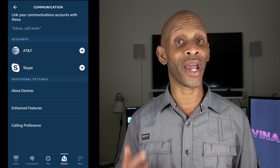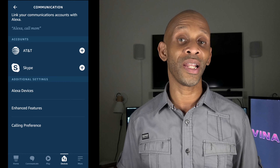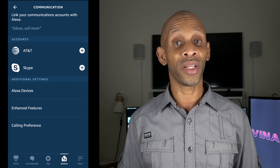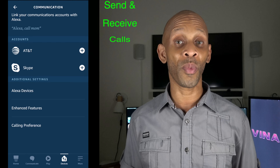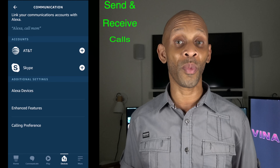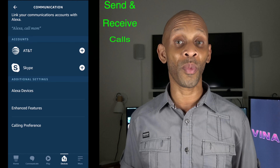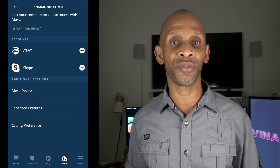For the next feature, go all the way down to Settings, then down to Communication. AT&T and Amazon have inked a deal to communicate together using your Amazon devices. Once you link your Amazon account to your AT&T account, you can use your mobile number to call out through your Echo device.